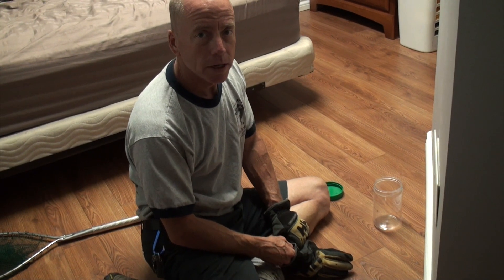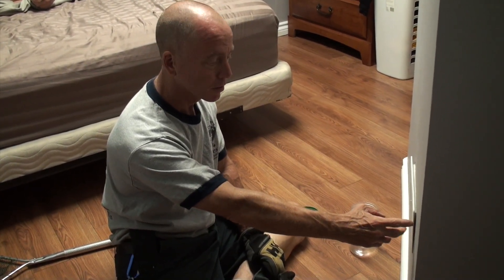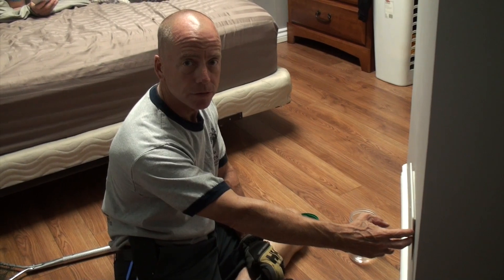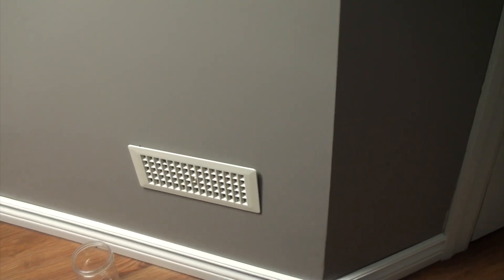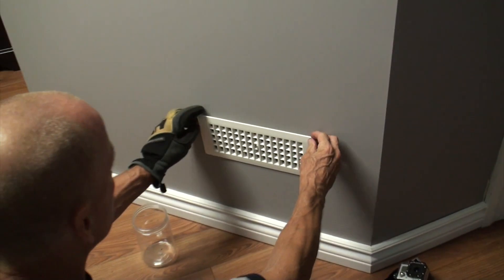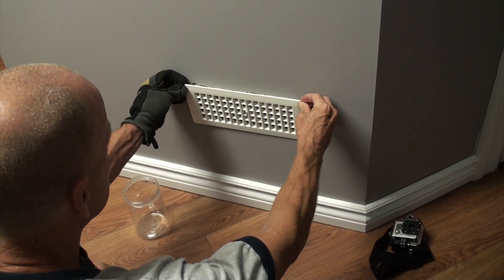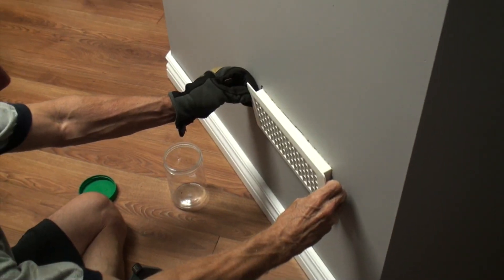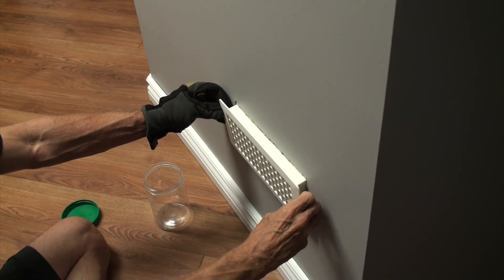A bat has found his way into the basement of this house and is now sitting behind the register for the hot and cool air for the furnace. We're going to gently pull this back, grab the bat, and put him into a jar. Hopefully he won't take flight — we'll go as slow as possible. You don't want him to fly back into the vent if possible.